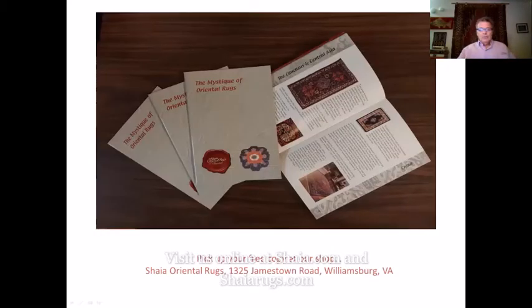I also wanted to remind you to pick up your free copy of the little booklet called The Mystique of Oriental Rugs. It's a great little booklet — it has a lot of good information covering how rugs are made and so on. They're free to all of our customers, just come by and ask for one.